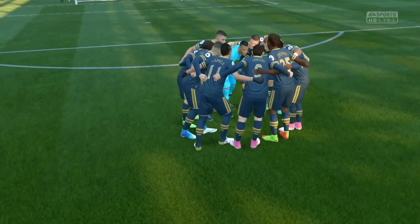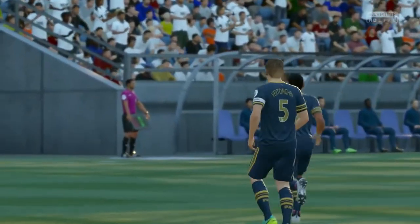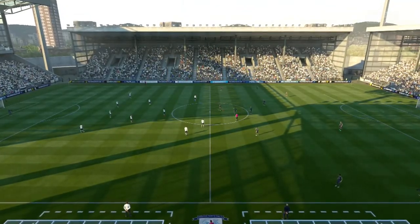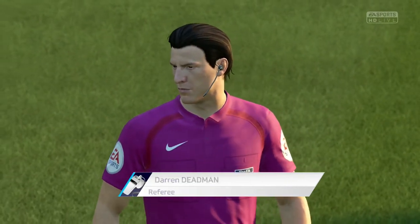Exciting times for Tottenham Hotspur with the construction of the new stadium — trying to get the revenue streams up comparable to some of their rivals. And obviously Arsenal just up the road have shown the way forward. Tottenham, I'm sure, want to go one better, and I'm sure they'll do it extremely well.